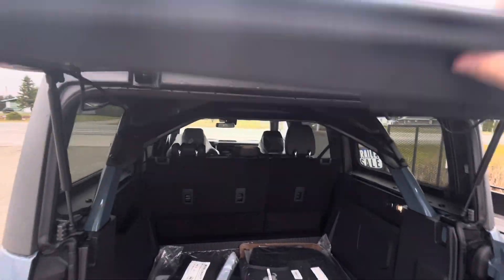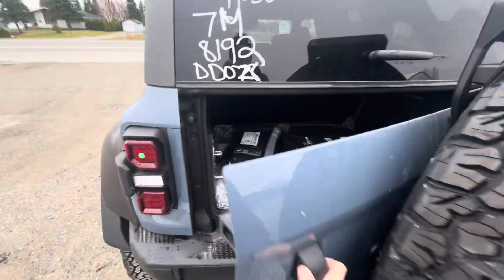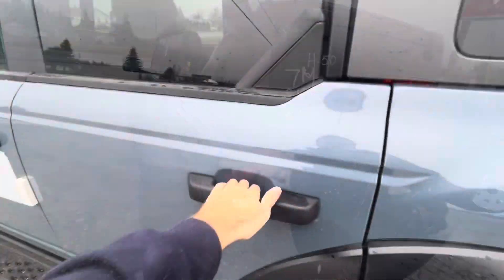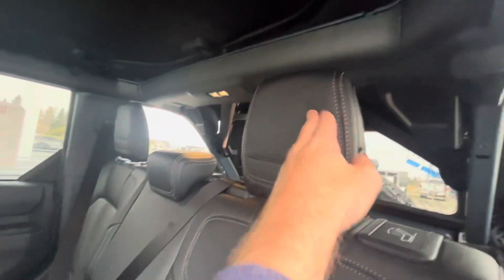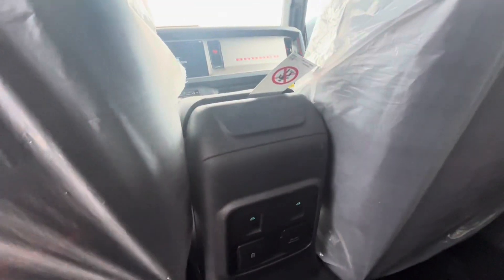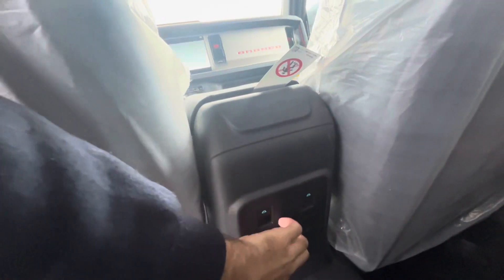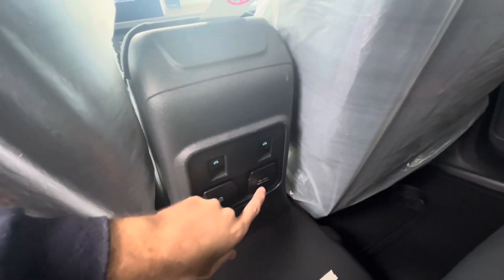Closing the tailgate window and tailgate door. In the back seat area there's an armrest that comes down. The back seats fold down via a lever — same on the other side. You have your own power window switches, two USB ports, and an AC 120-volt outlet rated at 400 watts maximum.